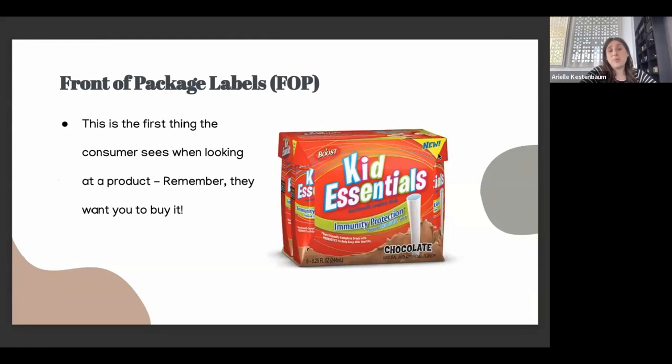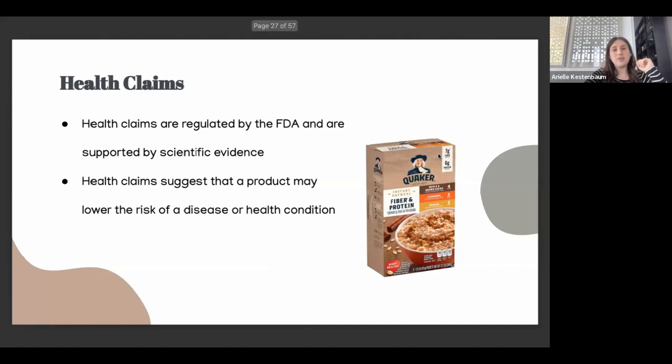Front-of-package labels are the first thing consumers see when they look at a product — and remember, they want you to buy it. You'll see terms like 'kids essentials,' 'immunity protection,' 'probiotic' — all these fancy marketing terms. People see 'probiotics' or 'immunity protection' and think wow, that's great. These companies have marketing firms that help create their packaging, which is very smart on their part, but we're going to be smarter and look at the back.